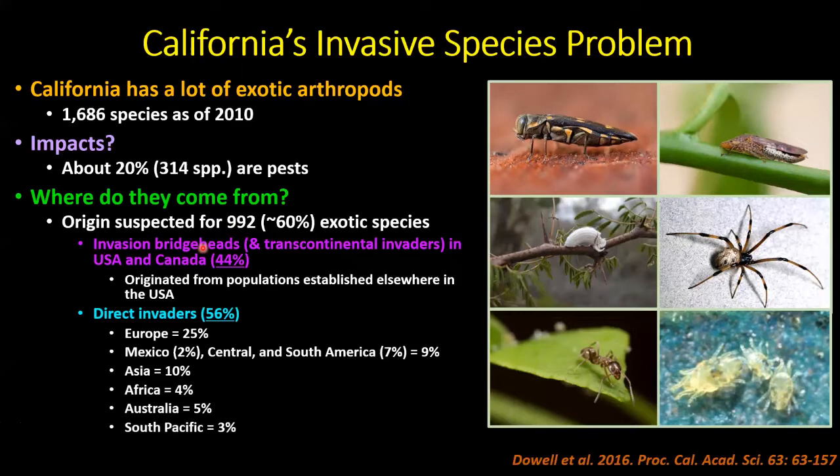So where do they come from? Bob and I looked at about 992 species. Our data suggests about 44% actually come from populations established elsewhere in the United States or Canada — they had not come directly into California from their countries of origin. We call these 'invasion bridgeheads.' For example, spotted lanternfly is now established widely through Pennsylvania, New Jersey, and New York, and if it came to California, it's more likely to come from those east coast populations.